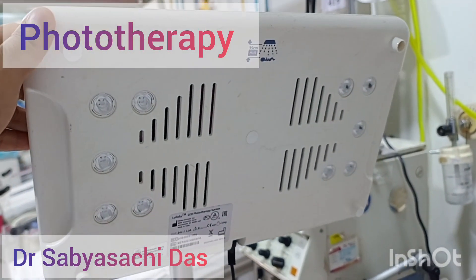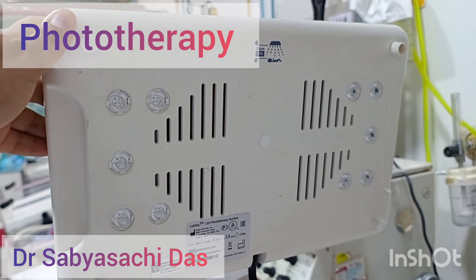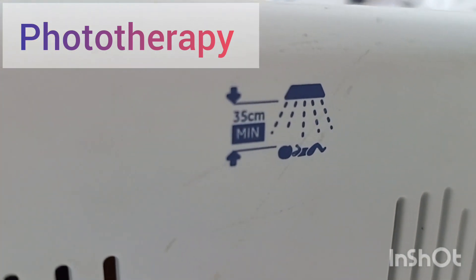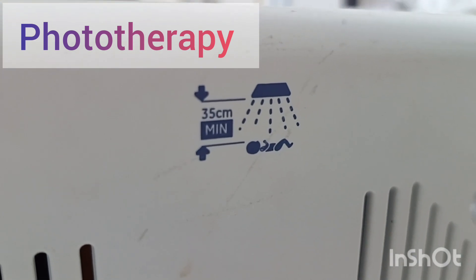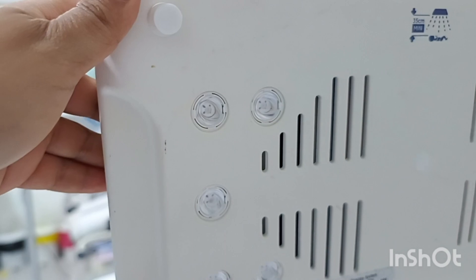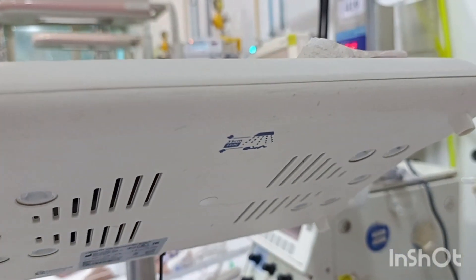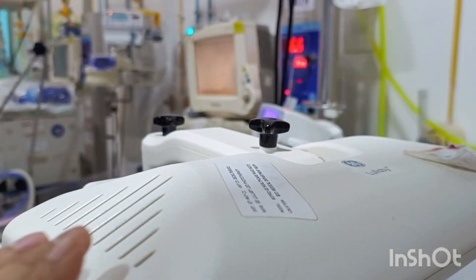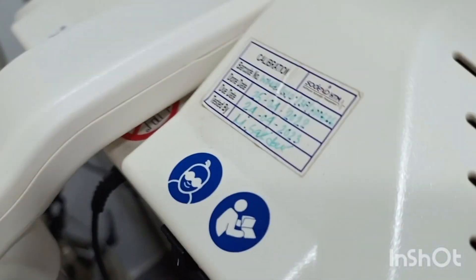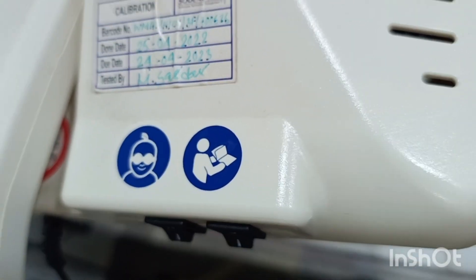Welcome back to my channel. Today's topic of discussion is phototherapy for neonatal jaundice. Jaundice in newborn babies is quite common and usually does not require any treatment, but in situations where the mother's blood group is O positive or O negative and the baby's blood group is not matching with the mother's, the bilirubin level may go very high and may require certain therapies, of which phototherapy is very safe and widely used all over the world.